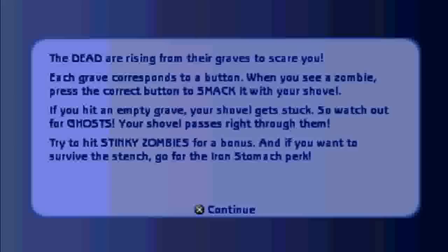So this is going to be one of the many jobs we'll be encountering in this game. Mostly they'll be rhythm based, but this one is not rhythm based — just probably whack-a-mole with zombies in a cemetery with a mallet. The dead are rising from their graves to scare you. Each grave corresponds to a button — when you see a zombie, press the correct button to smack it with your shovel. If you have an empty grave, your shovel gets stuck, so watch out for ghosts — your shovel passes right through them. Try to hit stinky zombies for a bonus, and if you want to survive the stench, go for the iron stomach perk.